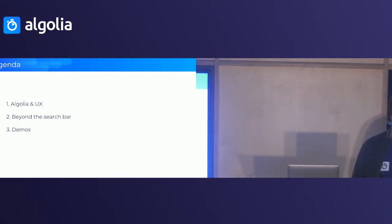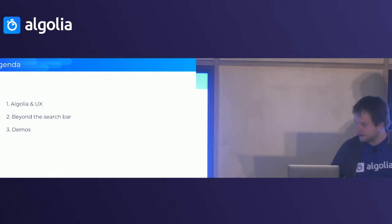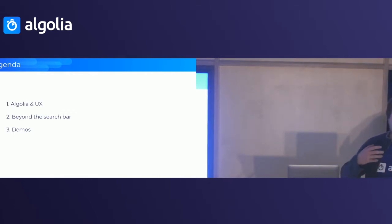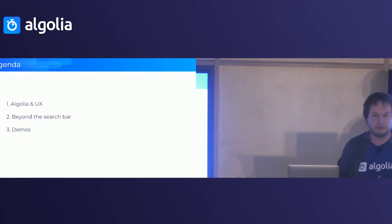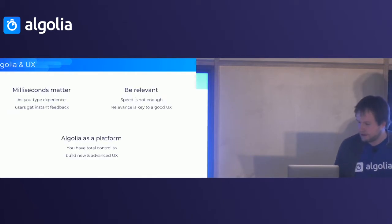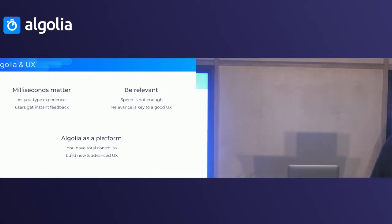My first point is going to be on Algolia and UX — what's our take on UX and why do we push for different things that you may have seen otherwise. The second point is going to be going beyond the search bar and understanding that search is more than just a search box. Then we'll see different websites that have done things right or sometimes wrong, and I'll explain what you can do better and implement on your own e-commerce website to increase your revenue coming from search.